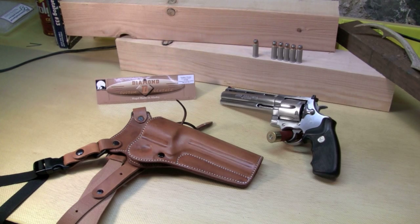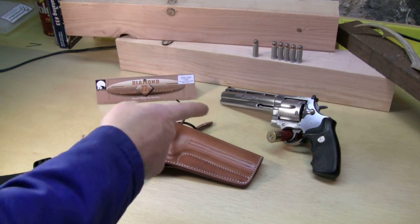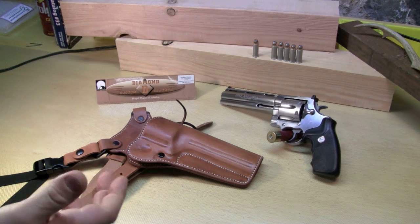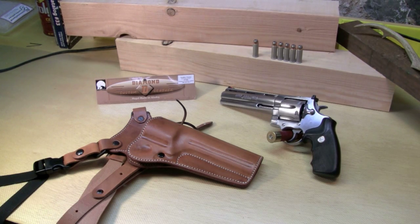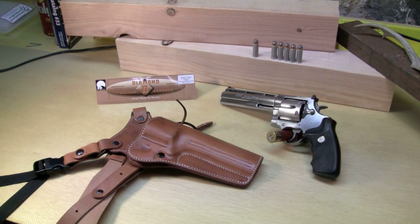Hey YouTube, I want to talk to you today about some holster options, or one particularly good holster option for a big hunting handgun like the Colt Anaconda. It's a Colt Anaconda 44 Magnum, stainless steel, with a 6 inch barrel on it — a fantastic hunting handgun. How do you carry it in the woods? Big issue. Here's a solution for you.